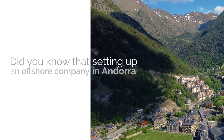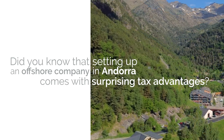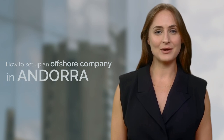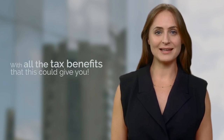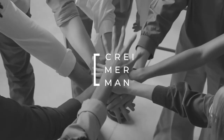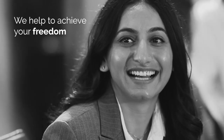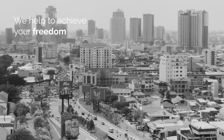Did you know that setting up an offshore company in Andorra comes with surprising tax advantages? In this video, we will discover how to set up an offshore company in Andorra with all the tax benefits that this could give you. At Crimerman, we offer holistic legal strategies to successful entrepreneurs and investors to reduce their tax bill, grow wealth overseas, and become global citizens.